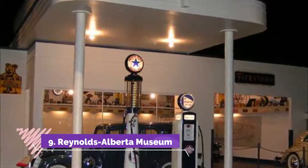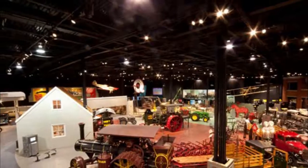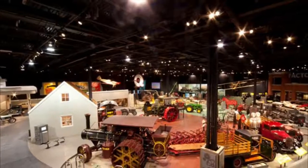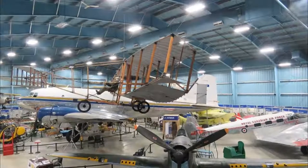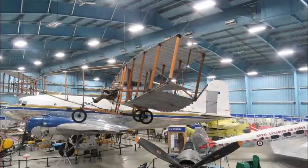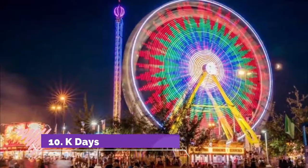Number nine: Reynolds Alberta Museum. One hour by car south of downtown Edmonton is the friendly little town of Wetaskiwin. Here the main attraction is the Reynolds Alberta Museum, dedicated to everything to do with aircraft and vehicle construction.